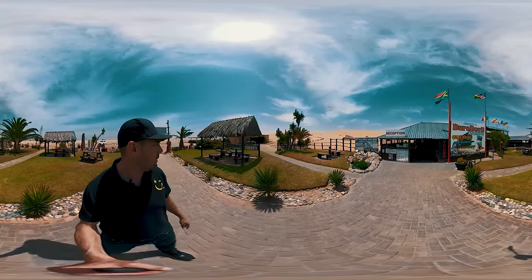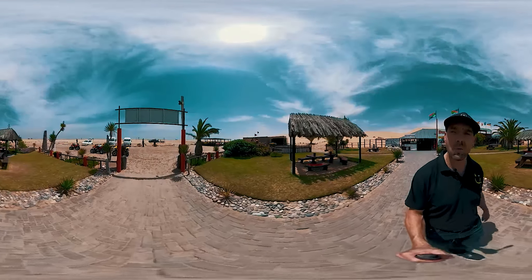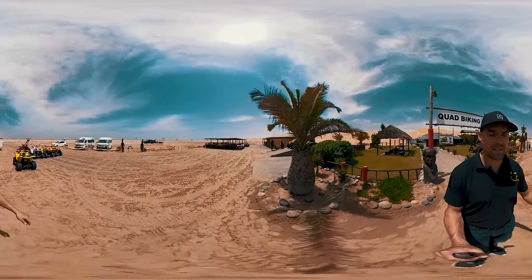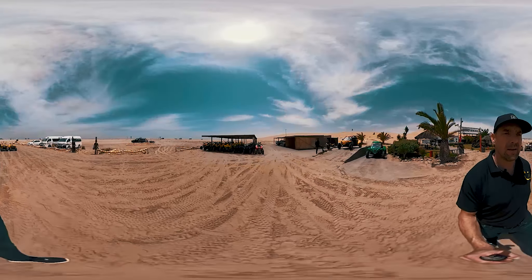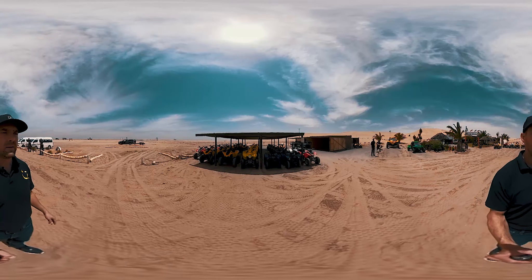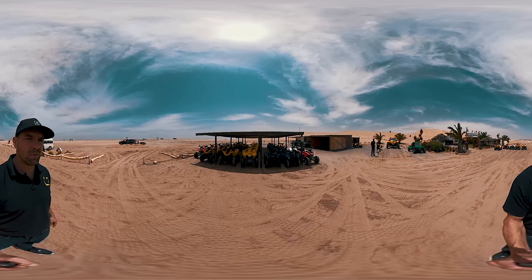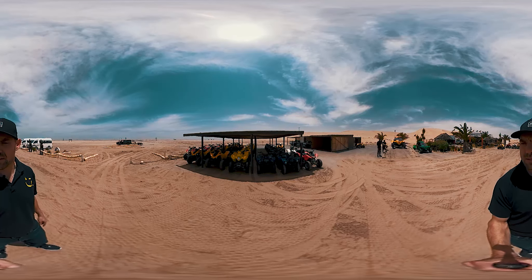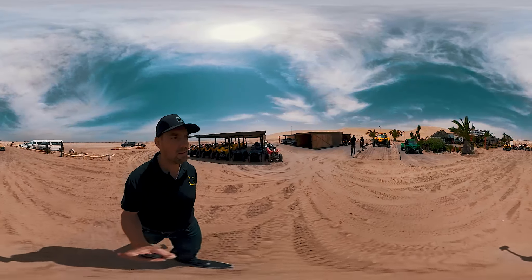They've got a lot of seating and a really good setup in terms of bikes. I've counted about 60 already, so they can really cater for big groups. Anyone from nine years and up can use the bike on their own; if you're younger than that you can ride with somebody. There are even smaller bikes — these blue ones up ahead — which are ideal for smaller children, and they've got a special kids track where the little ones can have some fun and adventure.